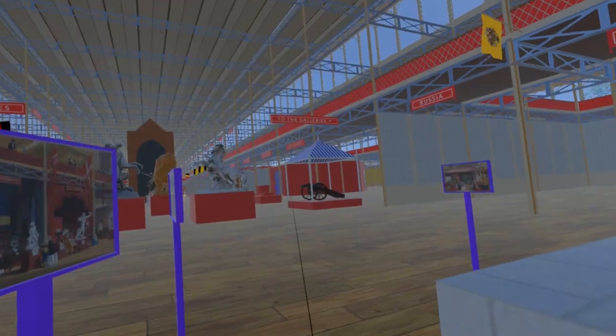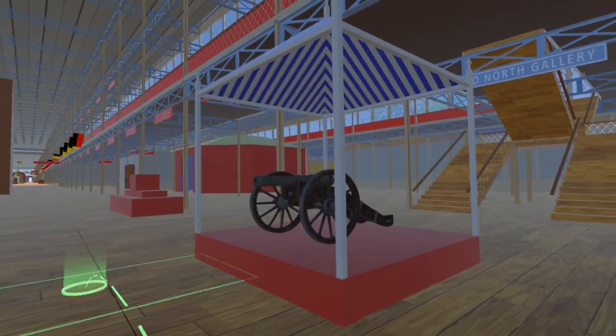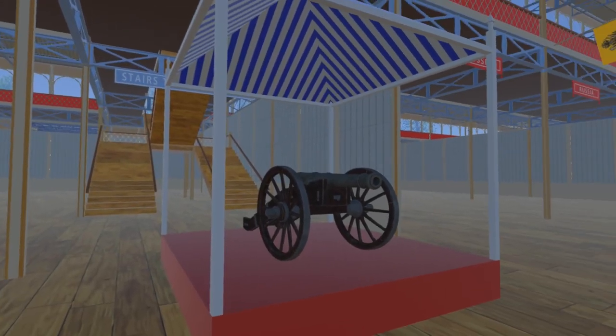Moving west, we pass a six-pound field cannon, manufactured at the Acres Foundry, Mariefrad, Sweden.